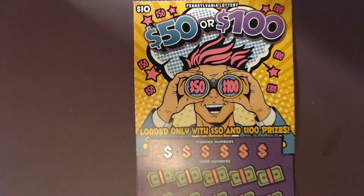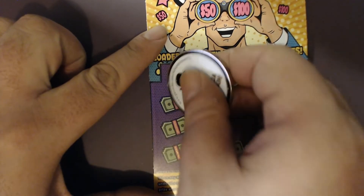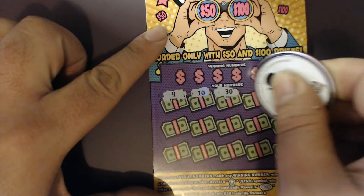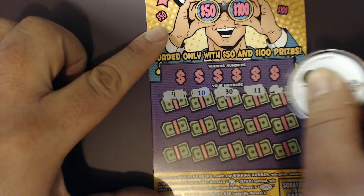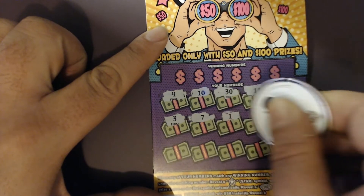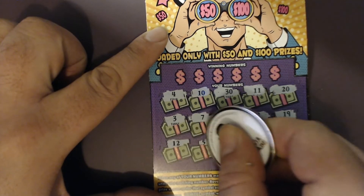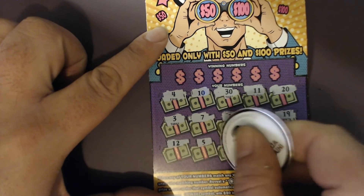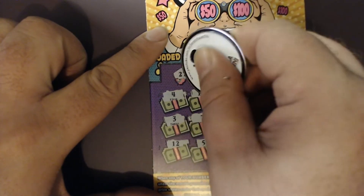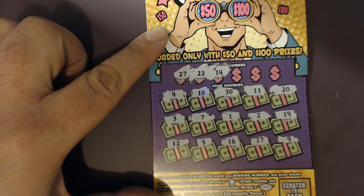Without further ado, let's start scratching. We'll do some simple searching first and then try to match some numbers. We've got 4, 10, 30, 11, 20, 3, 7, 1, 2, 19, 12, 5, 16, 17, and a 9. So we're looking for 14, double deuce, and 27.